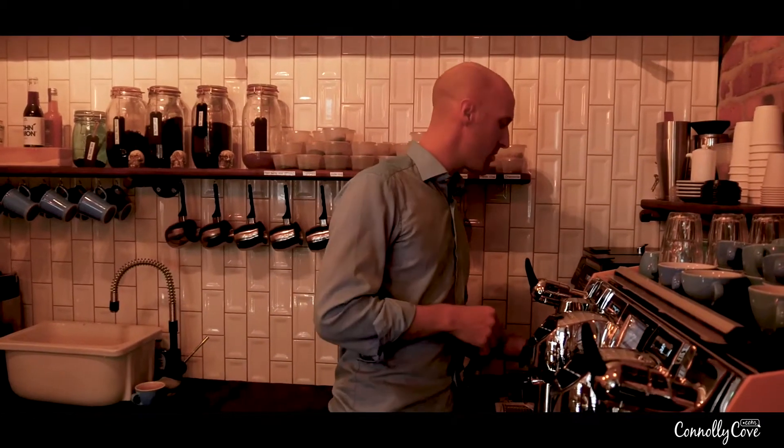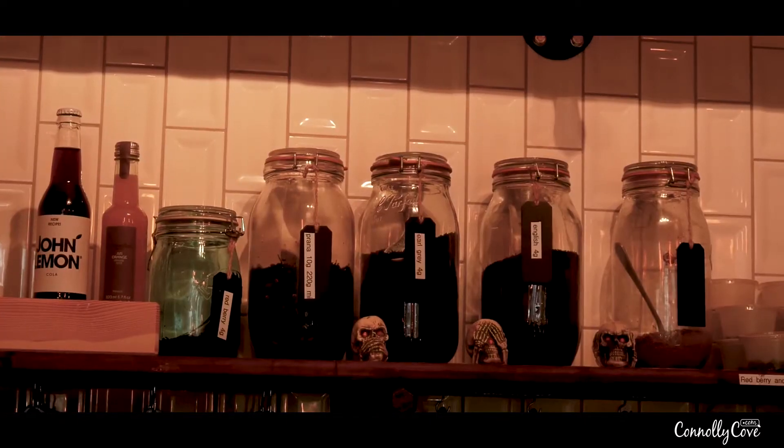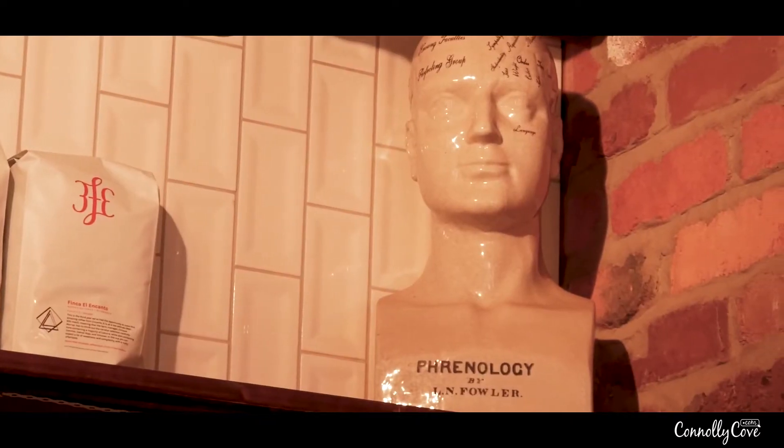We have BfE who is our main roaster and we always have a guest roaster — at the moment our guest is called Kopi from Sweden, but that changes all the time as well. We really just love our coffee here. It's a great hobby to have.